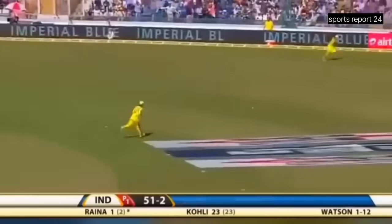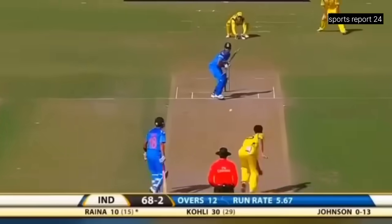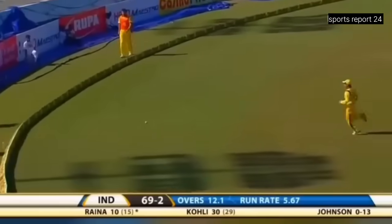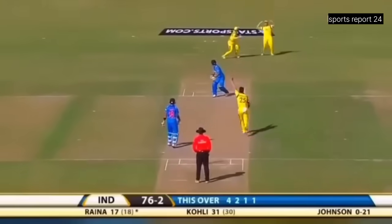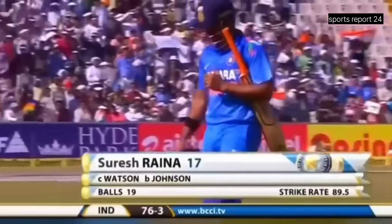Pulled away, didn't quite get hold of it but enough on it to reach the boundary. Punch through the offside. Raina is on his way with the boundary. Nicely played — that will race away to the boundary. He's gone, he's played early — that goes from the toe of the bat. Suresh Raina dismissed for 17, India 76 for three.